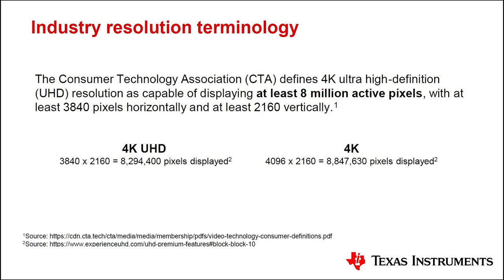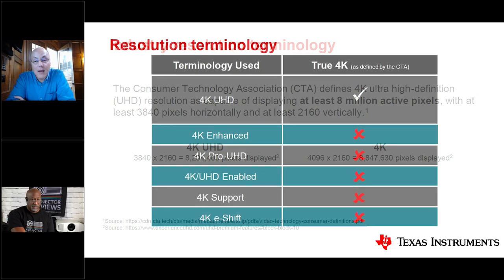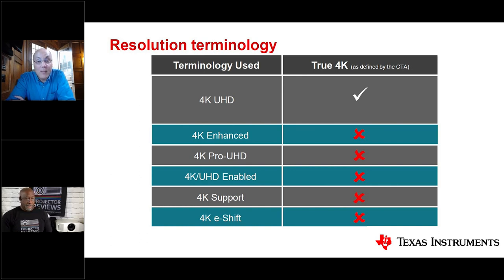Real 4K — or true 4K — has 8 million pixels. That's how the CTA (Consumer Technology Association) defines the acronym UHD. If a projector carries the UHD label, you can be assured you're getting all 8 million pixels. Some other technologies claim 4K without combining it with UHD because they may not meet the definition — you could be getting as few as half the required pixels. If you want the full benefits of 4K, look for the acronym '4K UHD.'